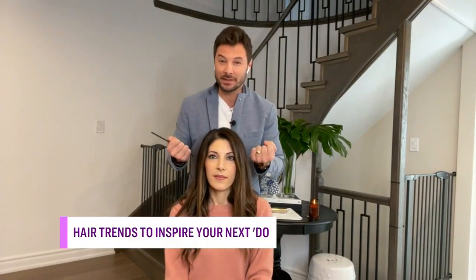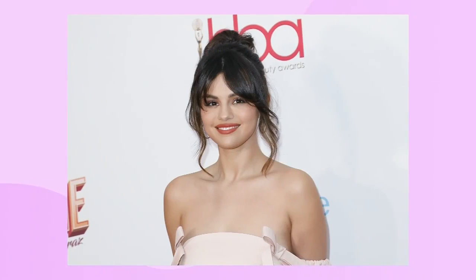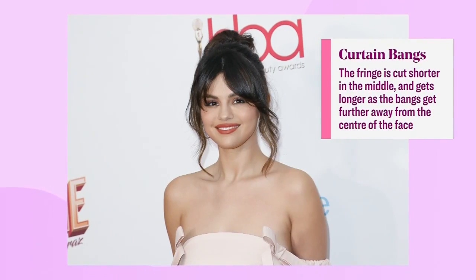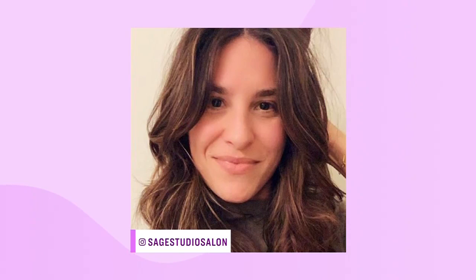The curtain bang offers all the same benefits that a regular bang does in terms of accentuating certain features such as your cheekbones and your eyes, and really opening up your face. But it doesn't give you that same commitment feeling that straight-across bangs tend to do. A curtain bang can be as short as you want, but the idea is that it's not straight across — it flows over to the side, covers the eyes and the cheekbone, but no longer than the jaw, because then it just turns into a shorter layer as opposed to a curtain bang.